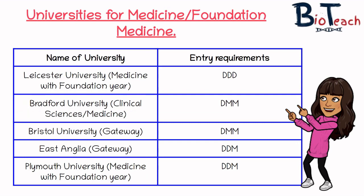The last option — and the one that lots of BTEC students are very excited about — is foundation medicine or medicine courses. Similarly to dentistry, years ago there were no options for BTEC students to enter a medicine programme, but now there are gateway courses and foundation year courses that should allow you to transfer onto the full-time medicine courses. Leicester University offers medicine with a foundation year, with entry requirements of DDD. Bradford University offers clinical sciences slash medicine — you do one year of clinical sciences, then have the option to transfer onto the medicine course if you pass the assessment — entry requirement is DMM.